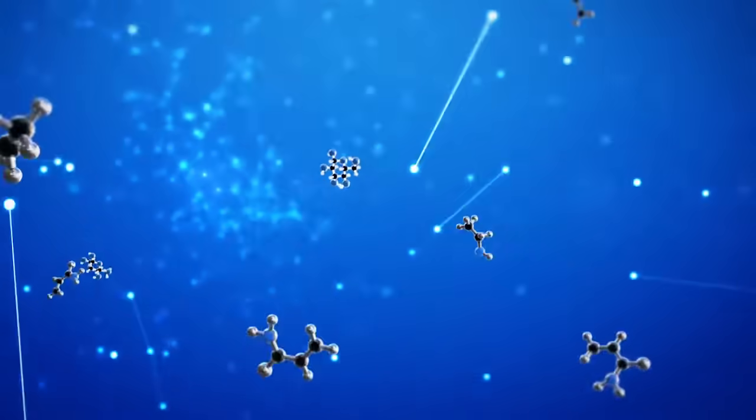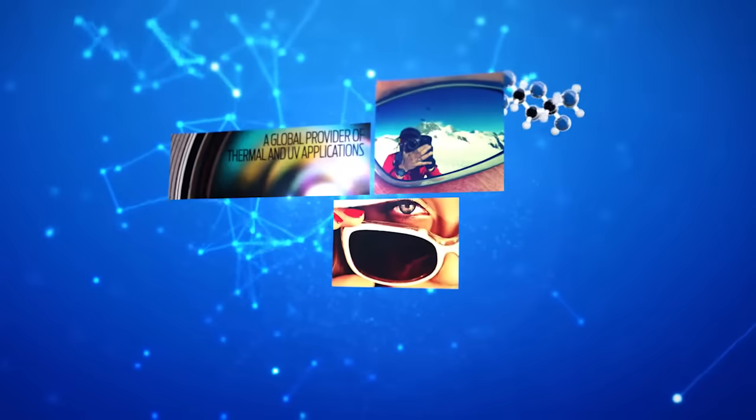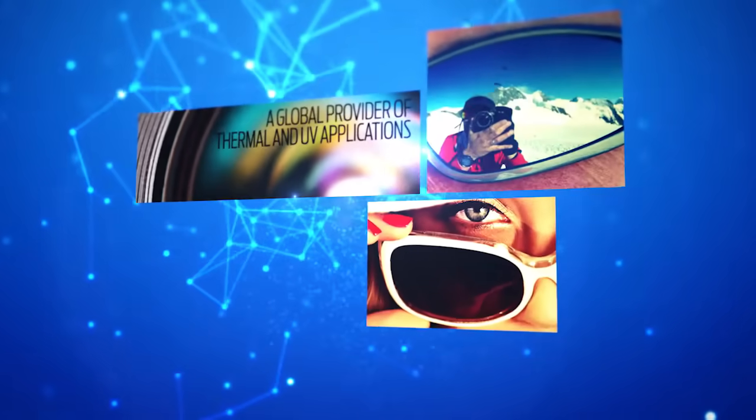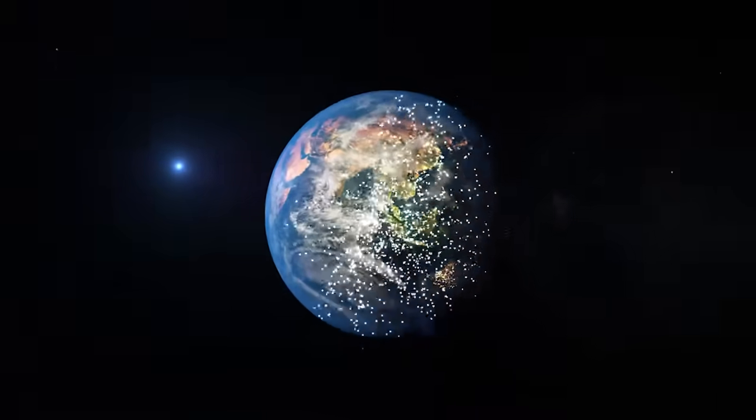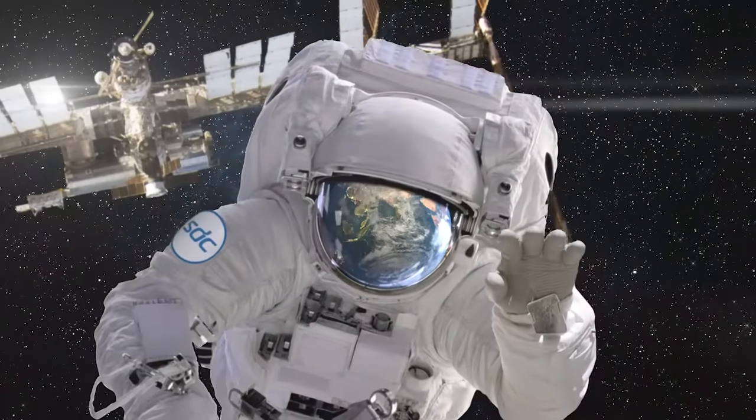A global provider of both thermal and UV-cured applications for a wide variety of substrates and industries. What you see on the surface is a lens so clear, so smooth, it's literally out of this world.